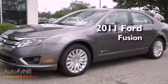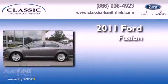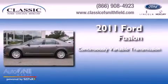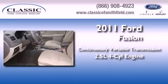This is a certified pre-owned 2011 Ford Fusion. This four-door sedan has a continuously variable transmission and an inline four-cylinder engine.